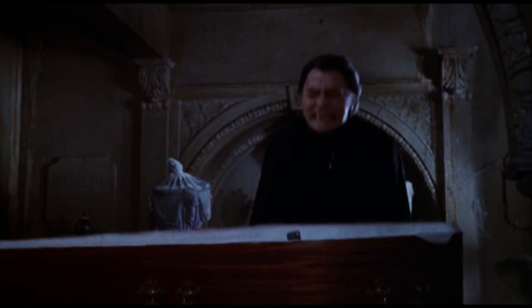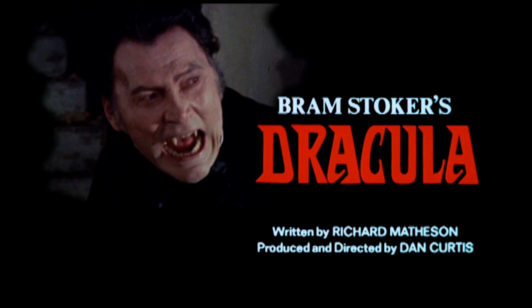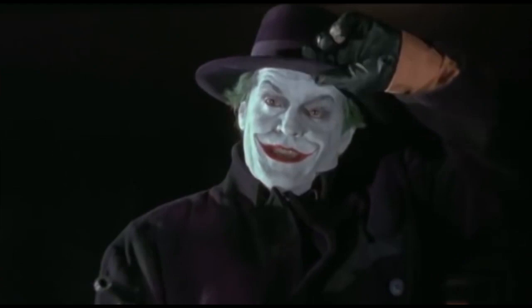Jack Palance being the model for Dracula has become one of those memorable little details in comic book history. And clearly Colan was ahead of his time, as just two years after Tomb of Dracula came out, Palance starred in the 1974 Dracula TV movie. And eventually Palance even made it into a comic book movie, playing the Joker's boss in 1989's Batman.